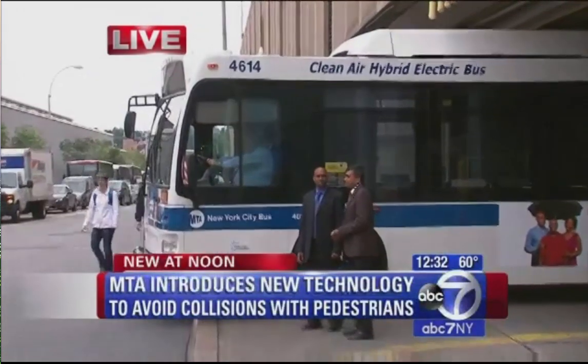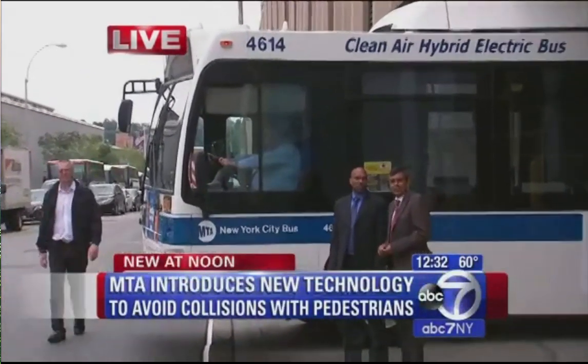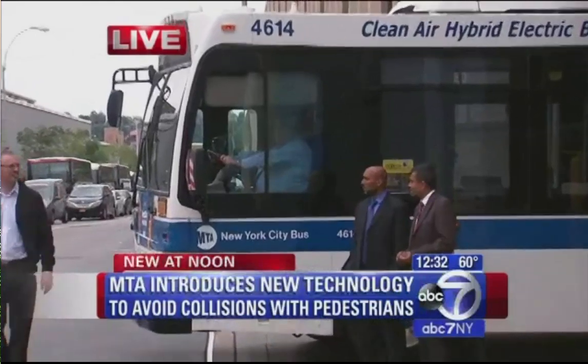It's pretty simple. If a pedestrian comes too close to the bus, an announcement on a speaker sends a warning telling that person to back off.